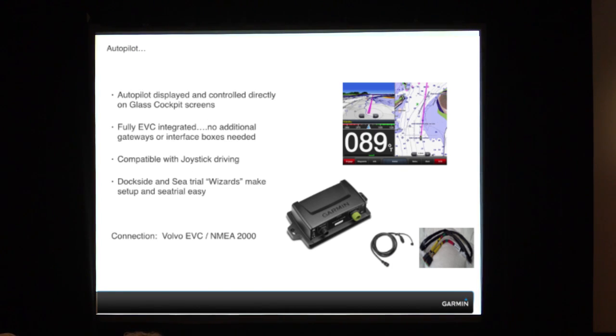Some of the new autopilot features we've developed: we have a lot of market segments at Garmin — aviation, fitness, outdoors — and we've actually taken some of that information and technology and brought it into the Marine Division. What we're showing here is our new AHRS receiver. It's a nine-axis compass to compensate for pitch, roll, and yaw on a vessel.